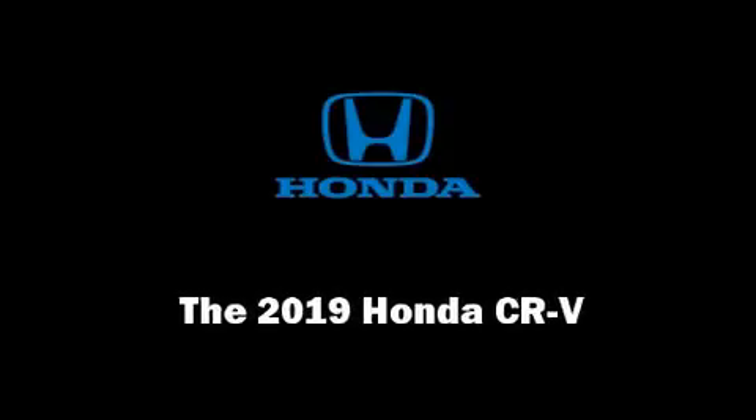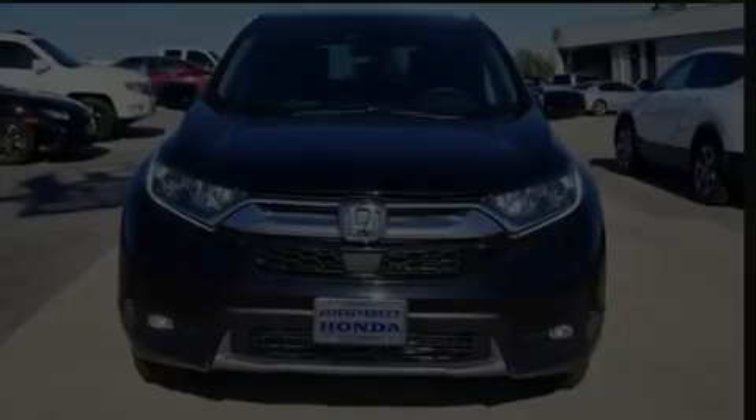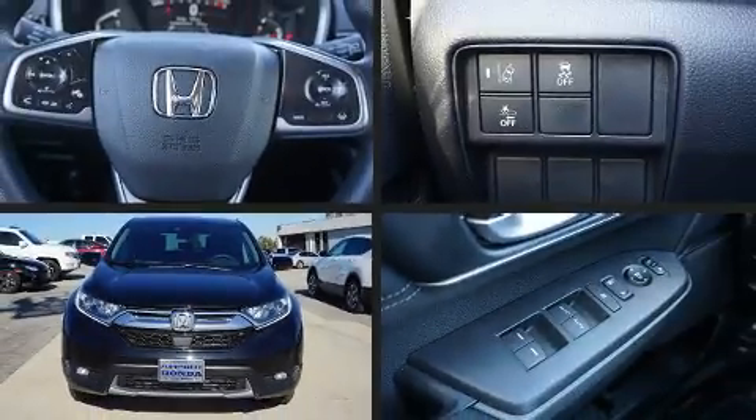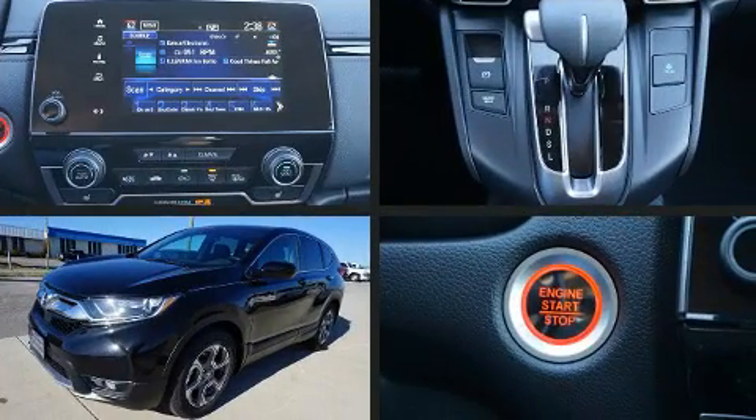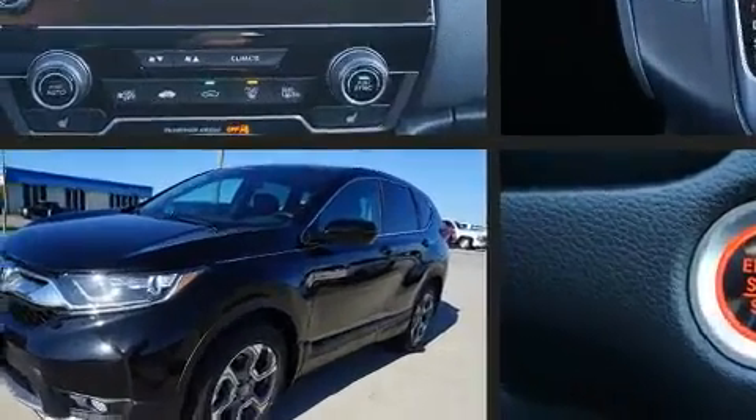Introducing the 2019 Honda CR-V. Under the hood, you'll find a four-cylinder engine with more than 170 horsepower, providing a smooth and predictable driving experience.